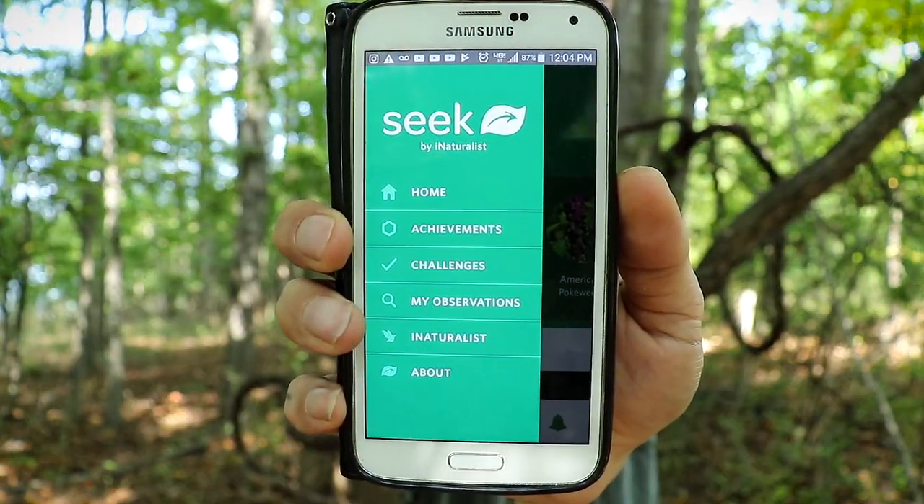How you guys doing? Chris Ignato here. You're watching Nature Now. Today I'm actually going to talk to you about something a little bit different, but it's so awesome I just had to share it. It's about an app called Seek, and it's by iNaturalist. This thing is invaluable.